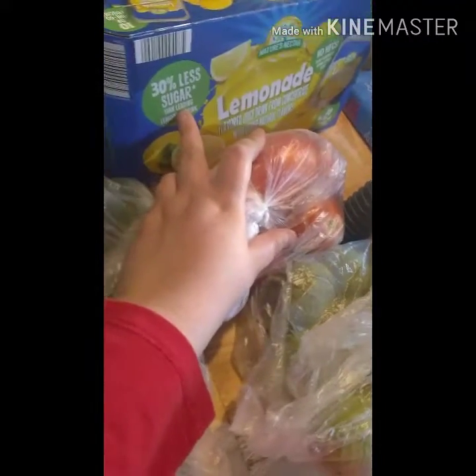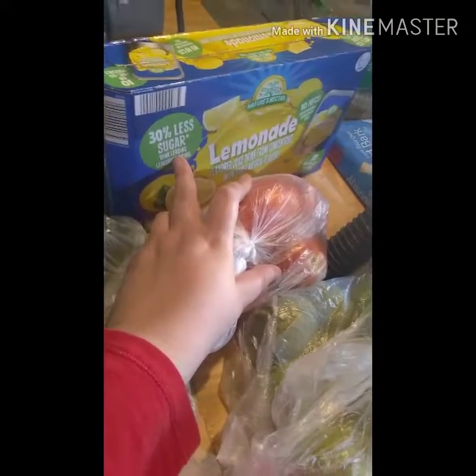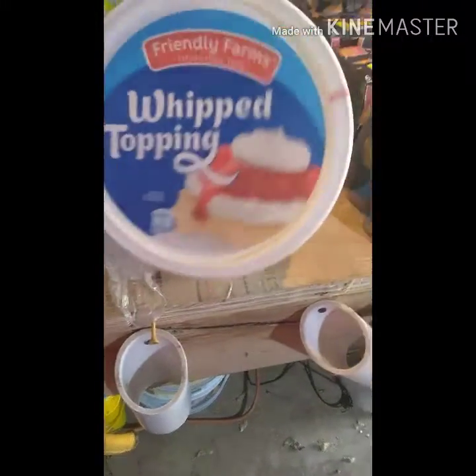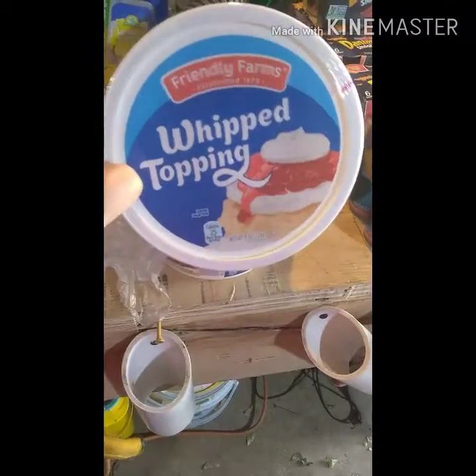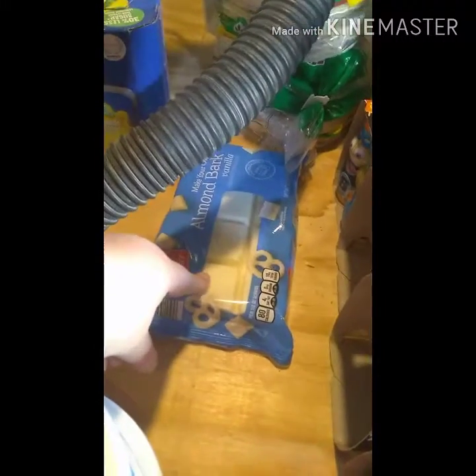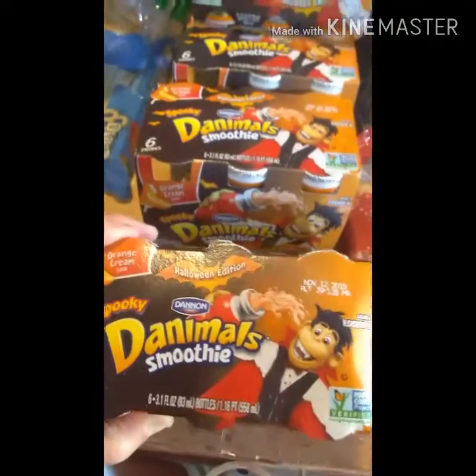We got two packages of this lemonade juice with 30% less sugar. We picked up two Cool Whips because the holidays are coming and they'll likely be out of stock, so I grabbed them ahead of time. Same thing with this almond bark — the vanilla — picked that up just in case for the holidays.